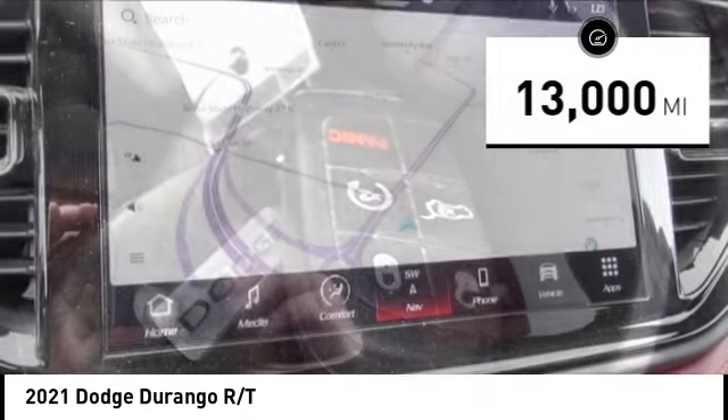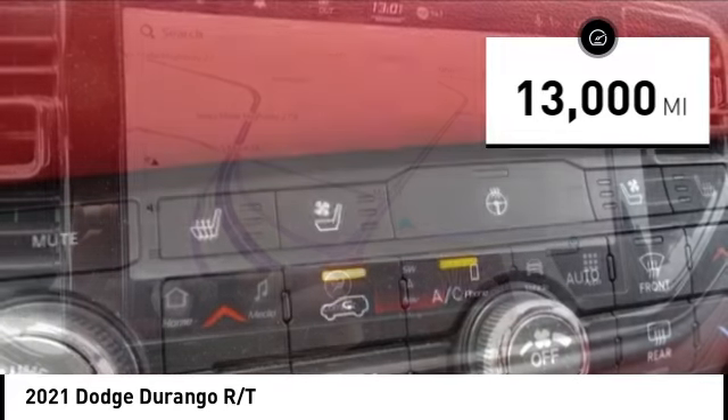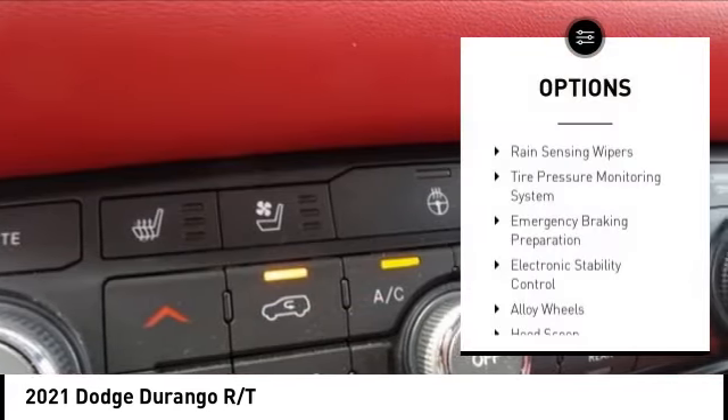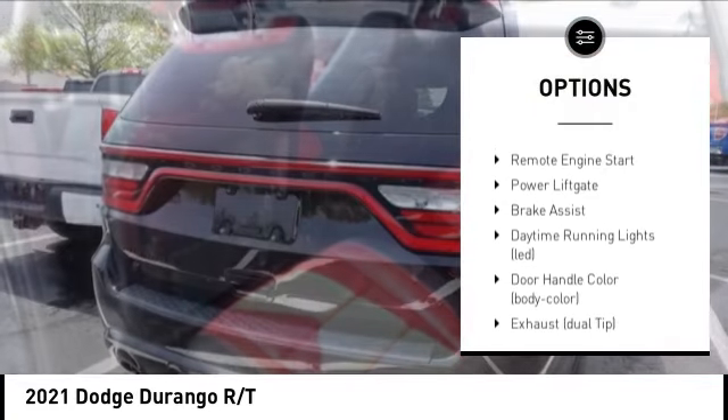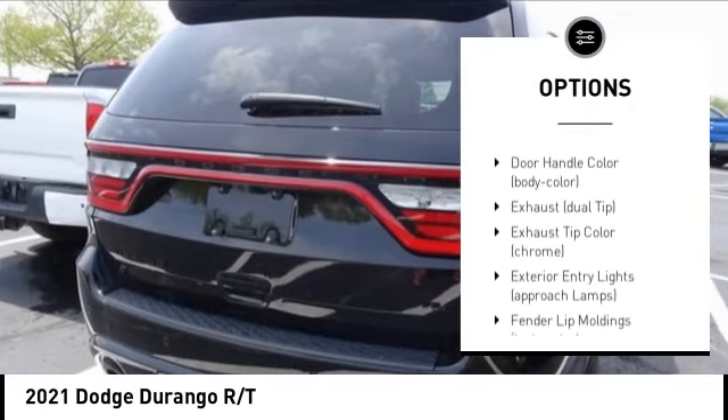This vehicle has less than 15,000 miles. Here are some of this vehicle's great options: rain sensing wipers, tire pressure monitoring system, emergency braking preparation, and electronic stability control.